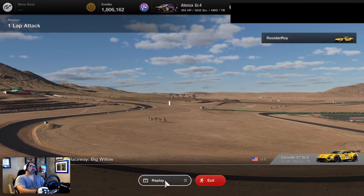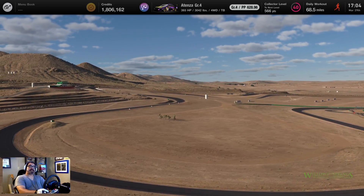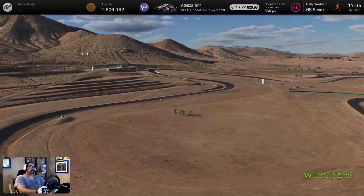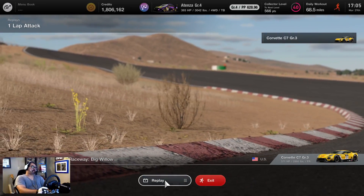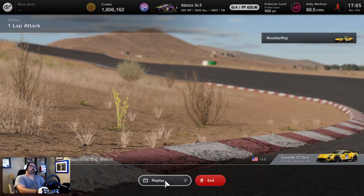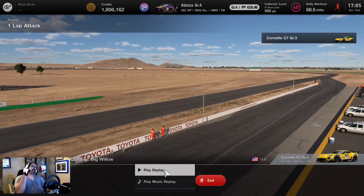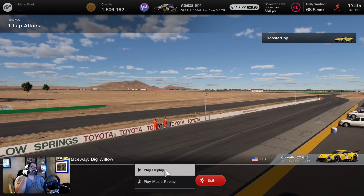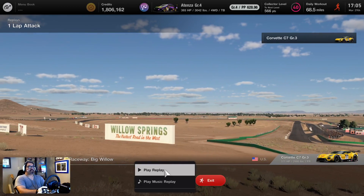It's your boy back again with another video. Today we're doing one-lap attack at Willow Springs Raceway, a place I should visit soon because I'm only about an hour and a half away from it. We're using the Corvette C3 group GT3 car — they call it group three. At Willow Springs Raceway they've got the Big Willow, the Streets of Willow, and the Horse Thief Mile — three racetracks out there.